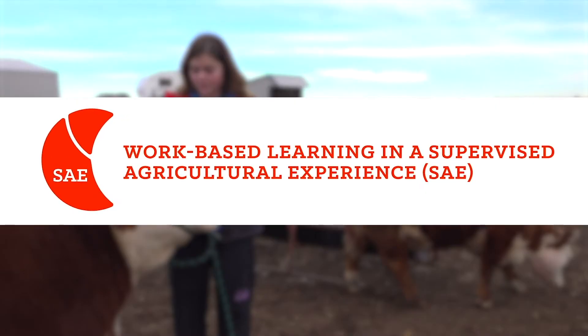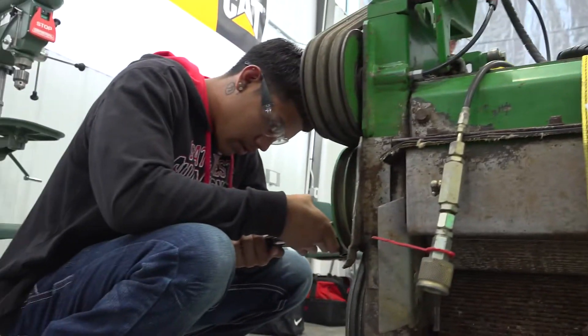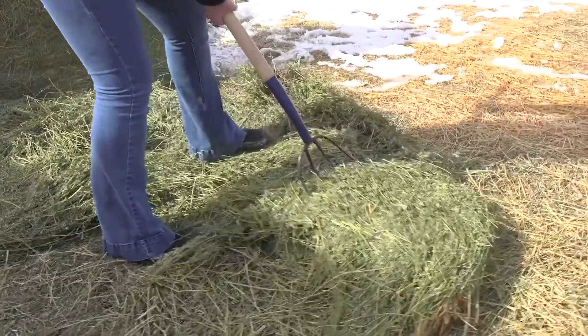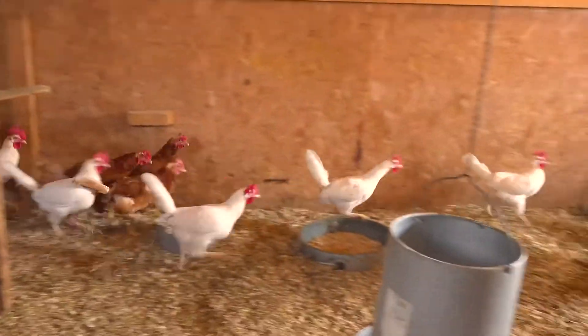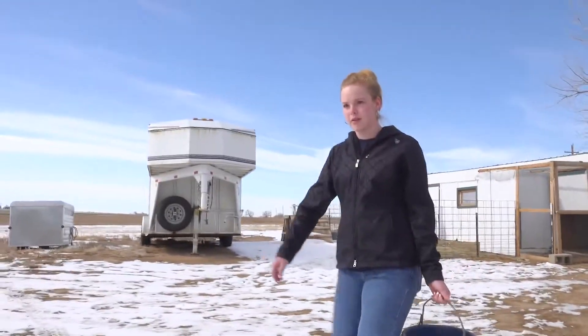An SAE is a Supervised Agricultural Experience — a work-based learning project that students get to individualize and explore different avenues and facets of the agricultural industry on their own. Students can do anything from starting their own lawn care service to running their family's farm to showing animals at the fair. It really prepares students to go into any field, whether that's agriculture or not.